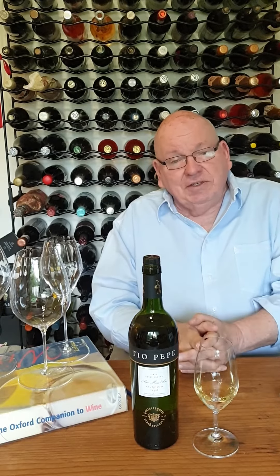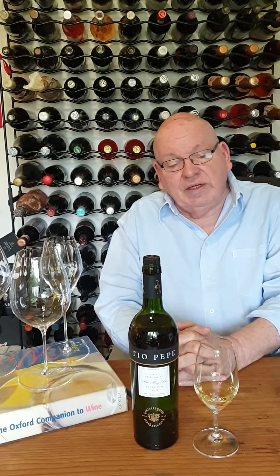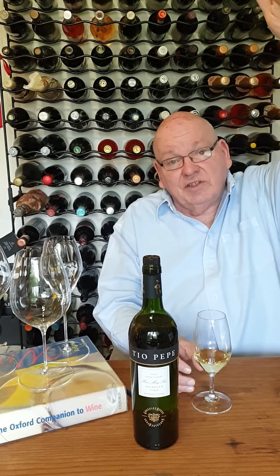Fino is the palest, driest sherry that you could possibly get, and I am berserk for this kind of wine and have been ever since I visited this very winery in 1968, and I've loved sherry dearly ever since then. It's fortified, it's aged in barrels called a Solera — starts at the top, works its way down until it's about five years old or so.